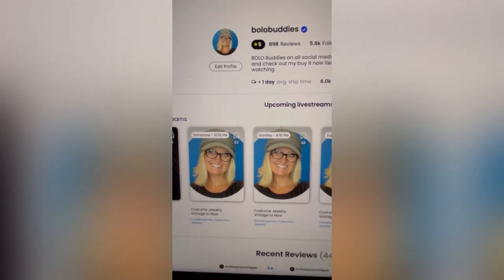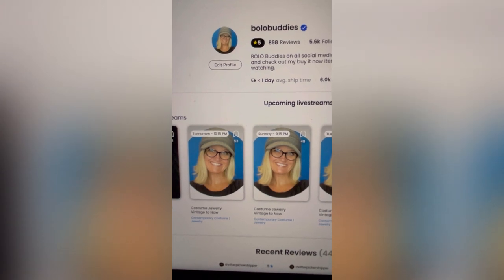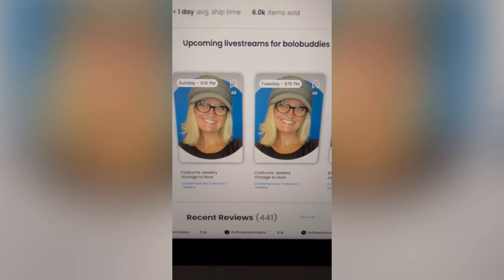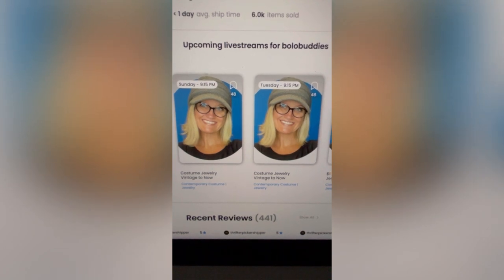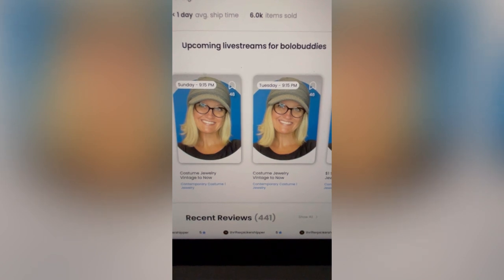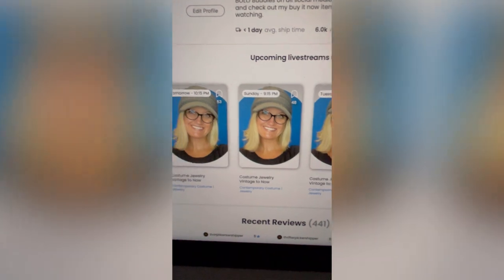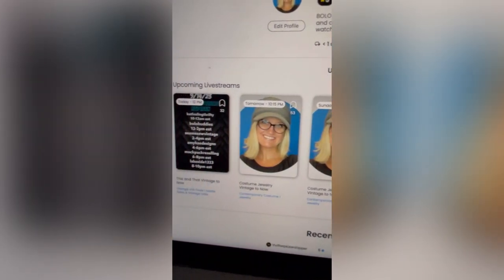And the reason we're going to talk about that is because I feel like many of you are afraid to start Whatnot because you think your items are going to go so cheap. But honestly, that money adds up really, really quickly. If you look right here, I have already sold 6,000 items on Whatnot. 6,000 items — that is unbelievable. Definitely very, very cool.